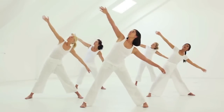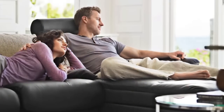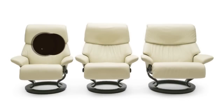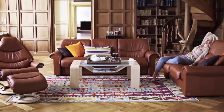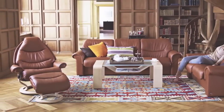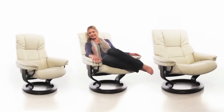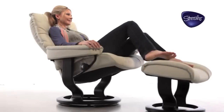Ekornes has been studying the human body for decades to design and build the most comfortable seating in the world. But it doesn't actually take that long to realize that human bodies come in different sizes. And to achieve the ultimate in comfort, it makes sense that chairs should come in different sizes too. So most Stressless recliners are available in two different sizes, some in three. This, along with the height-adjustable headrest, means that Stressless can offer you a personalized fit.